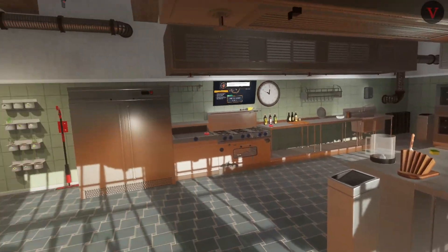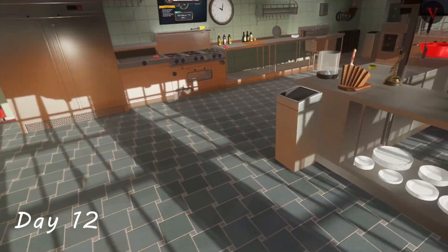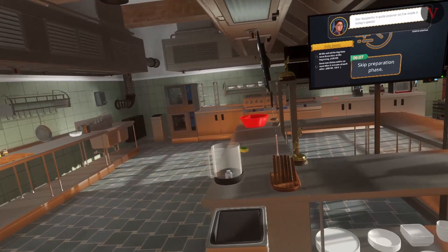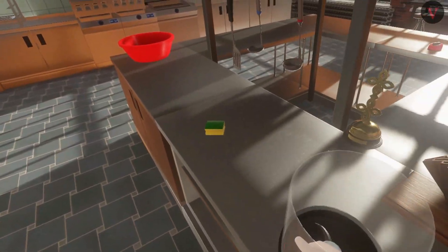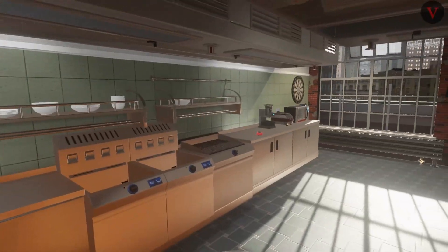Alright, Day 12. We are ready to go. We had everything pretty well cleaned up yesterday. We're going to see if we have stuff in the refrigerator that we saved.